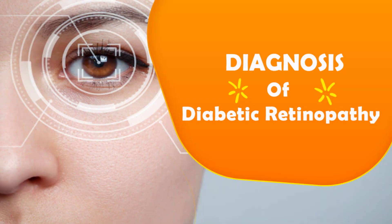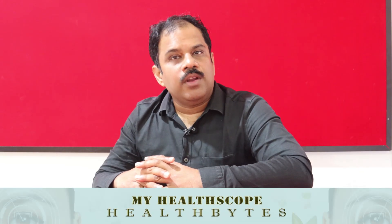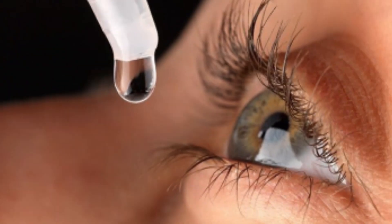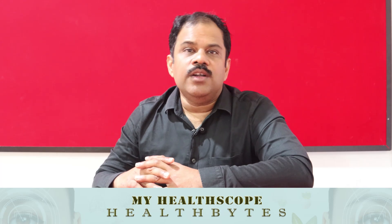Let us look at how we can diagnose diabetic retinopathy. Diagnosis requires a full evaluation of visual function, including vision, colour vision, and visual fields. Then we dilate the pupils using drops, and once dilated, we are able to see the retina. There are different techniques including indirect ophthalmoscopy, direct ophthalmoscopy, or stereoscopic biomicroscopy — but essentially the doctor looks at your retina and diagnoses diabetic retinopathy.